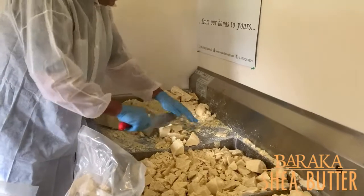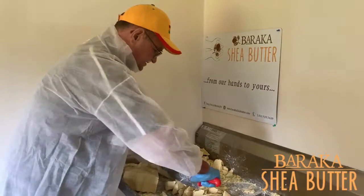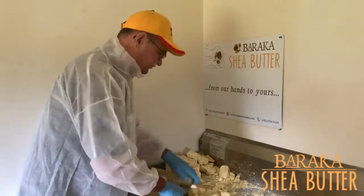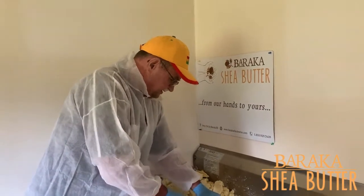Right now you're making some amazing products, and please share them with us. Your products that you make with Baraka stuff are incredible. Just go to the Facebook page and look at all that Layla's posting there of your creations.